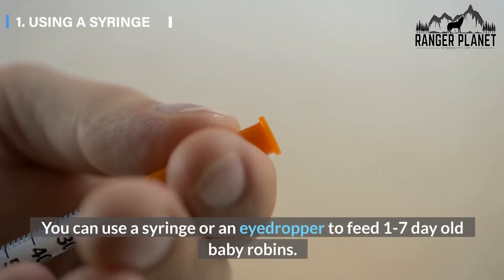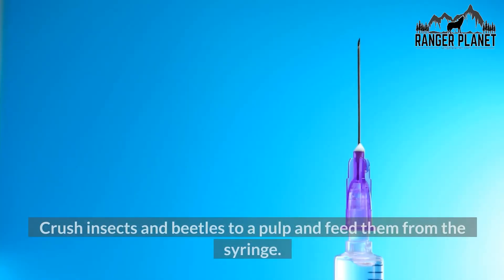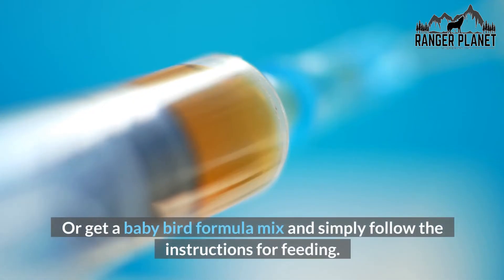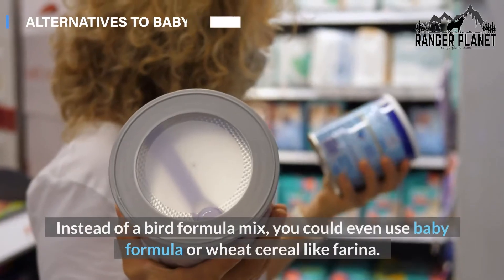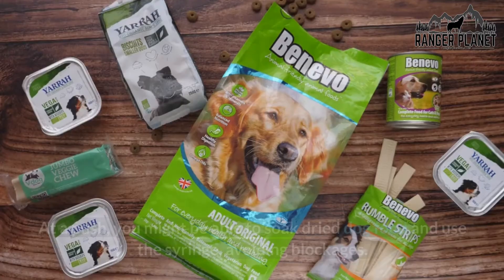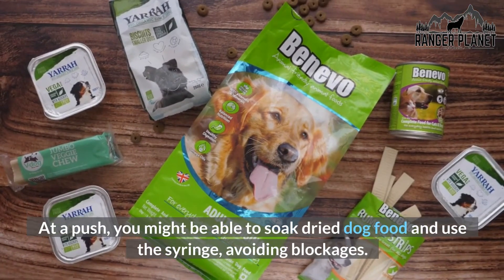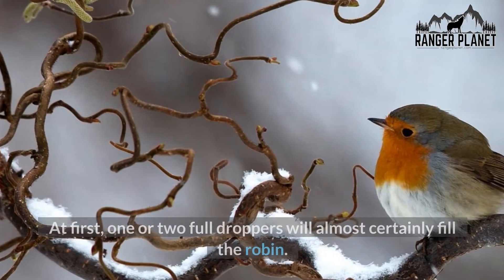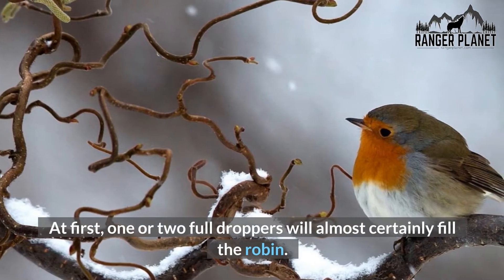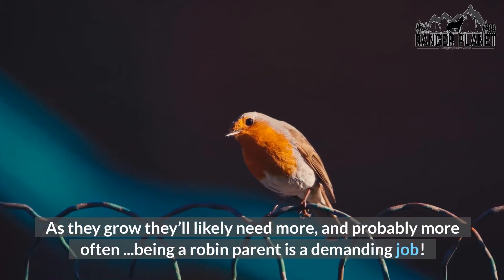You can use a syringe or an eyedropper to feed one to seven day old baby robins. Crush insects and beetles to a pulp and feed them from the syringe. Or get a baby bird formula mix and simply follow the instructions for feeding. Instead of a bird formula mix, you could even use baby formula or wheat cereal like farina. At a push, you might be able to soak dried dog food and use the syringe, avoiding blockages. At first, one or two full droppers will almost certainly fill the robin. As they grow they'll likely need more, and probably more often.